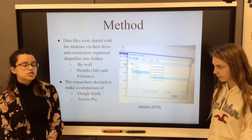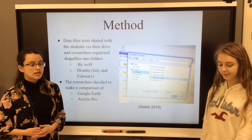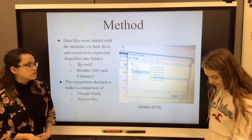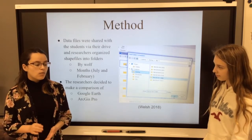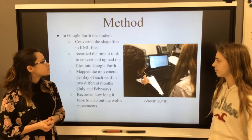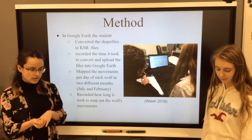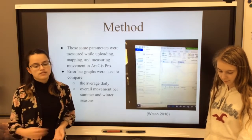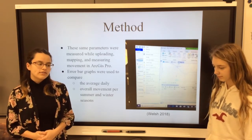Once we got our data, they were in shape files, so we had to convert them into KML files so we were able to put them into GIS and Google Earth. Once the files were converted into KML files, we put them into Google Earth, and we separated them by wolf, pack, and day-to-day movement, and also by month. We would take the points that the wolves traveled in and put them onto the map in Google Earth, and we would map out the distance that they traveled. We timed ourselves doing this so that we could later compare to GIS.